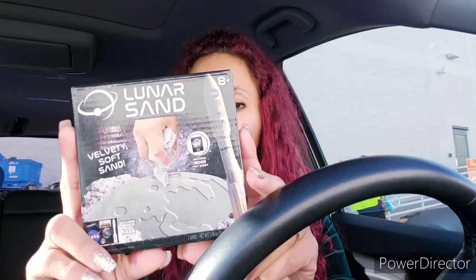I got this magnetic photo frame, four by six — great to put on the refrigerator with pictures, or give away as a present. I also got this lunar sand — I'm curious to see how it looks and feels. I could probably put it in a little bottle with rocks and stuff and make a cute little display.